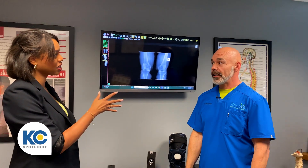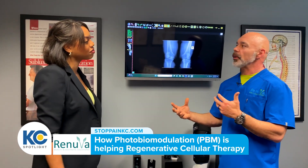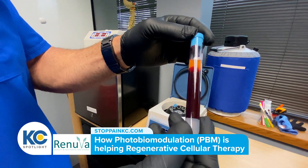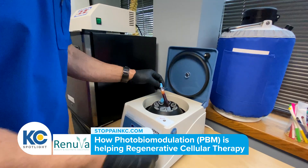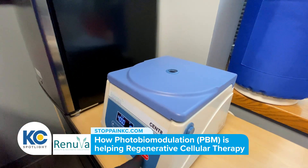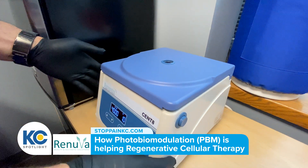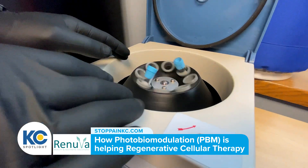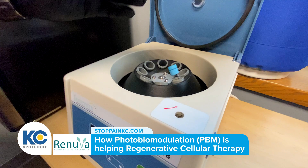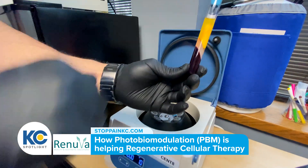How does that combine with regenerative cellular therapy? Part of regenerative cellular therapy is what we call PRP — all these acronyms, alphabet soup. PRP is platelet-rich plasma, where we draw your blood, spin it in a centrifuge, separate the platelets, and then re-inject it back into the joint. It works phenomenal for knees, shoulders, elbows, wrists — any joint with degeneration.